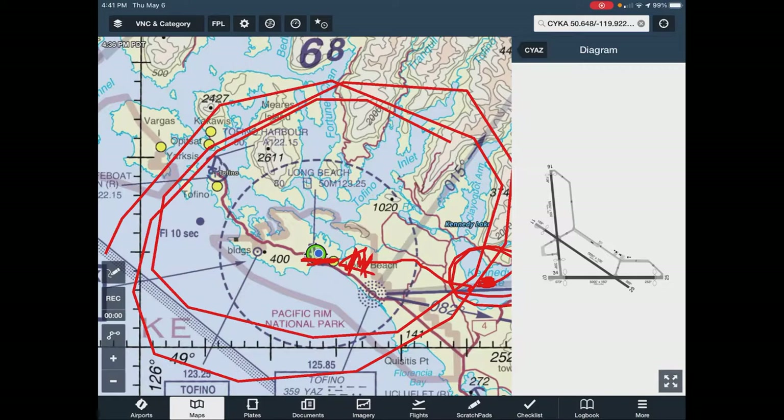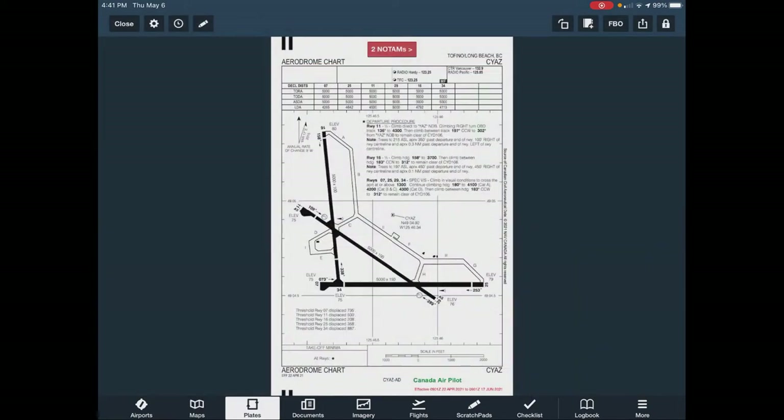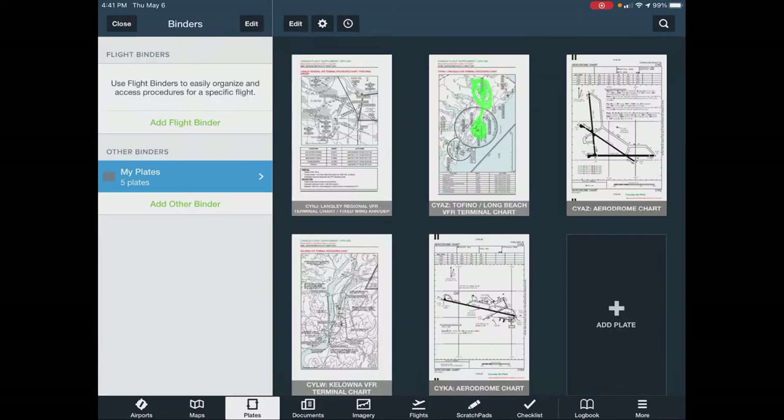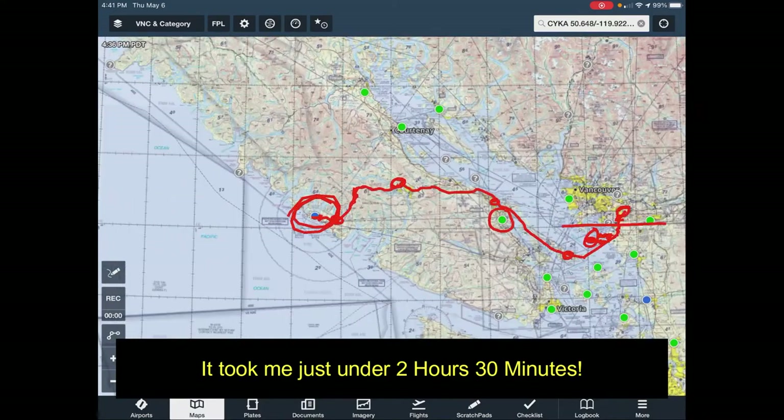I landed on runway two-five and then taxied over on taxiway Hotel to Foxtrot, also called Apron 3 — you can see it on this map. I taxied up here, and this is where I camped. That is the very first leg of the journey.